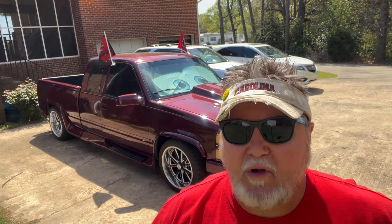Next up in the number twelve spot we've got a 1971 Oldsmobile Cutlass Supreme. It's offered up for $8,500 from O'Fallon, Missouri.